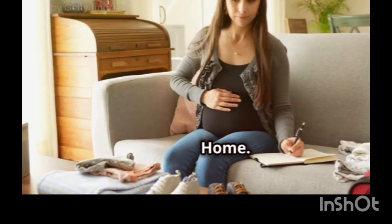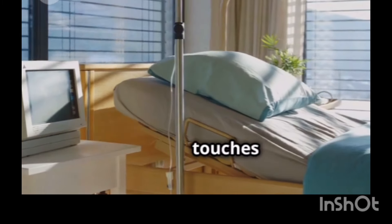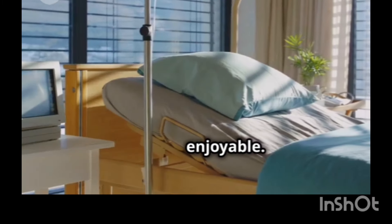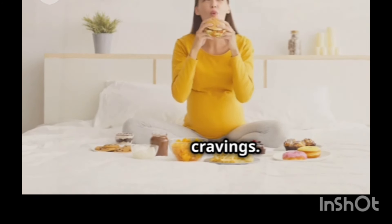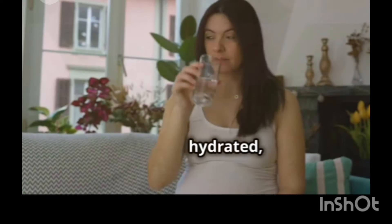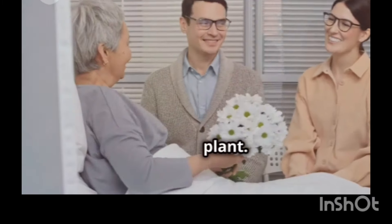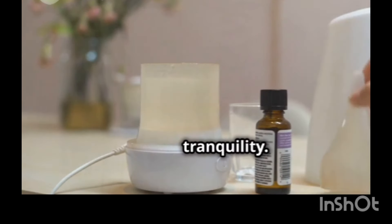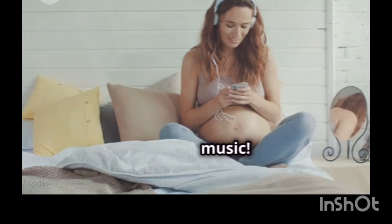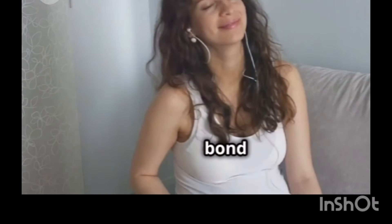A home away from home. While the hospital is designed to provide everything you need medically, there are a few personal touches that can make your stay more comfortable and enjoyable. Consider packing a few of your favorite snacks to satisfy those late-night cravings. Bring along a water bottle to stay hydrated, and don't forget your phone charger. To create a more relaxing atmosphere, pack a few photos of loved ones or a small plant. A diffuser with calming essential oils can also help create a sense of peace and tranquility. And don't underestimate the power of music — pack a portable speaker and create a playlist of your favorite tunes to help you relax and bond with your baby.